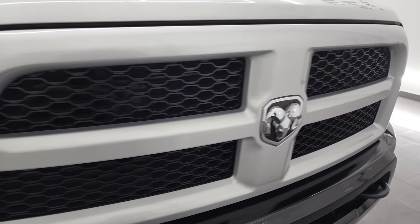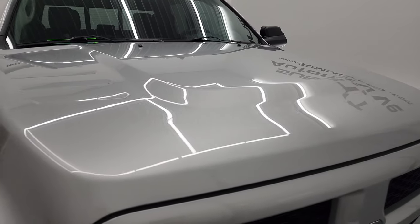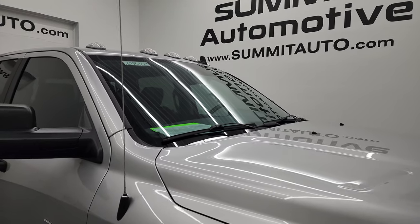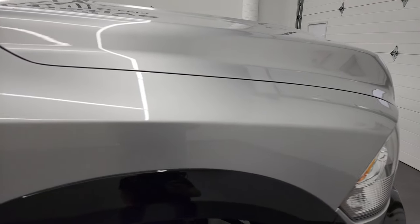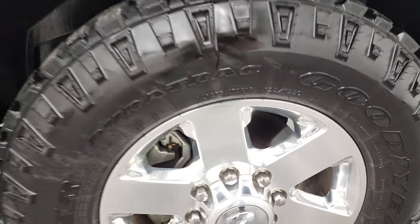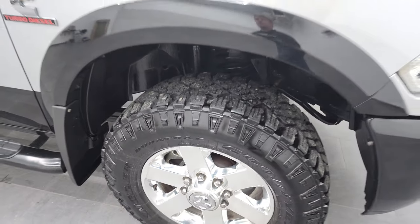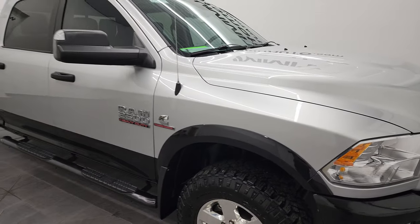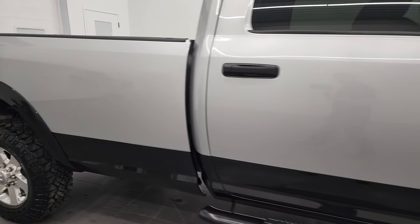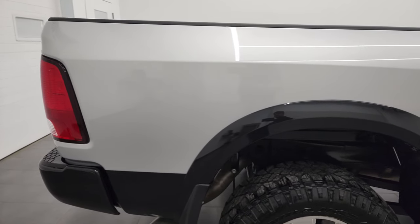Grille is in nice shape, and the hood is in nice condition too — no dents or dings. It has the clearance lights up top. Passenger side front fender looks good. The Outdoorsman comes with these nice fender flares. The passenger side front rim has no scuffs or scrapes. As you go down this side of the 2015 Ram 2500 Crew Cab Long Box Outdoorsman, take note of how clean the body is, how reflective and mirror-like that paint is.